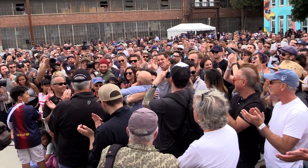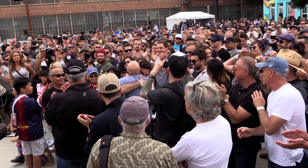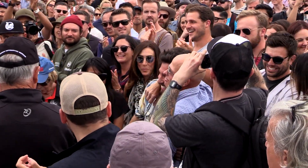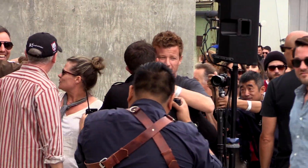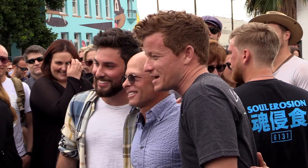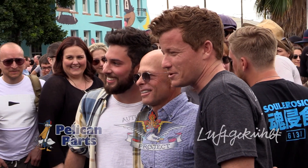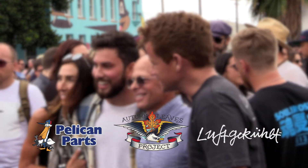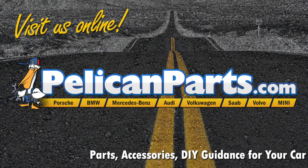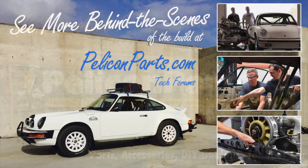Congratulations! Ladies and gentlemen, that is how you conclude a successful auction. Thank you everyone, congratulations!